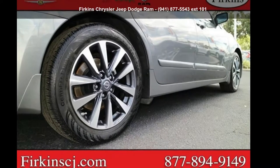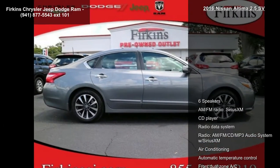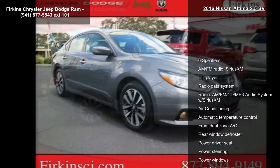Step into the Nissan 2016 Altima 2.5 SV. If you are looking for a first-rate auto, this one could be yours today.